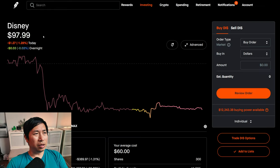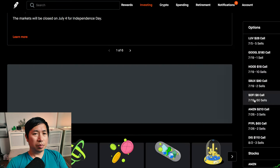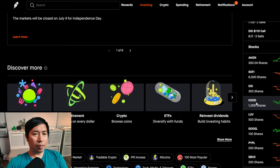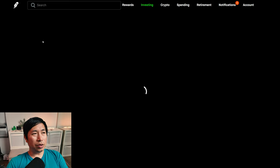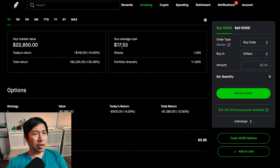I have 300 shares of Disney. Disney is at $98.04. My average cost, $60. My total return, $11,412. I have 1,000 shares of Robinhood. Robinhood is at $22.85. My average cost, $17.53. My total return, $5,325.